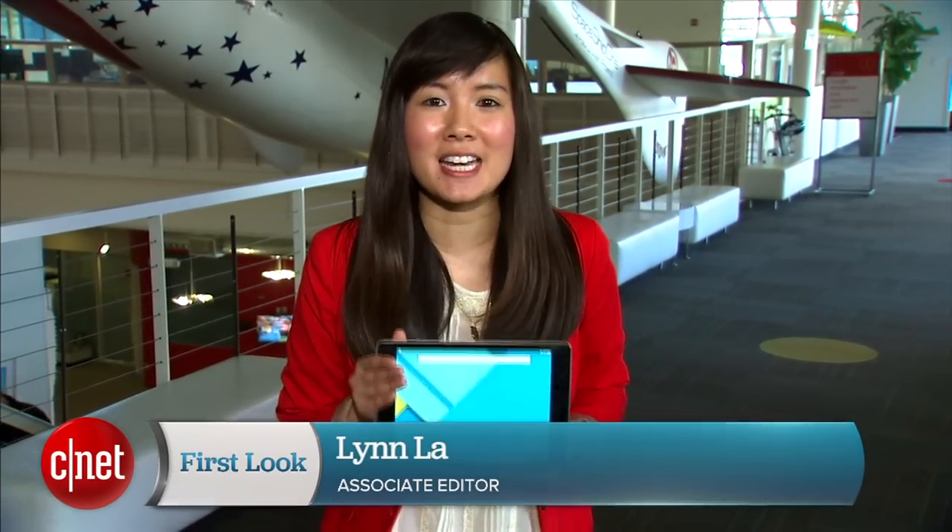Hello CNET viewers, I'm Lynn Law, and I'm here on the Google campus to bring you their newest tablet, the Nexus 9.